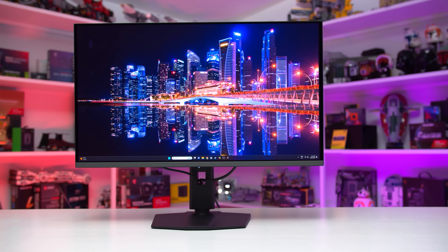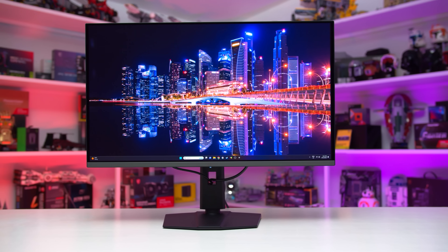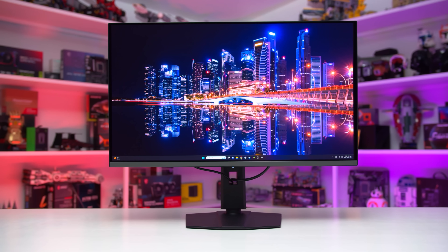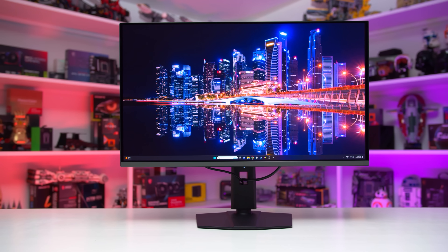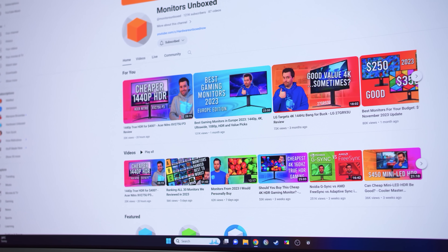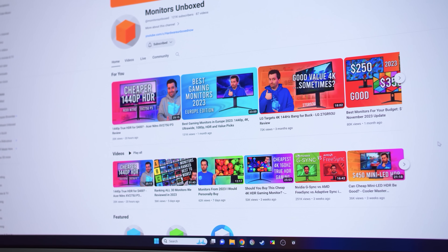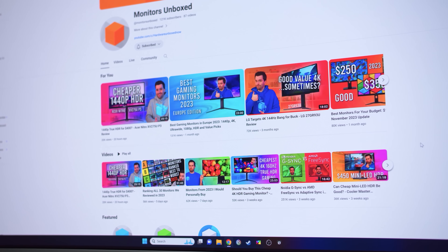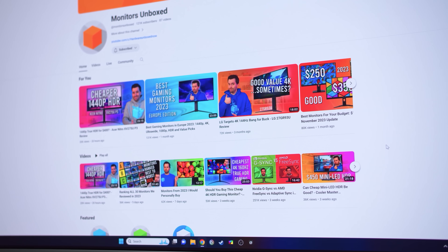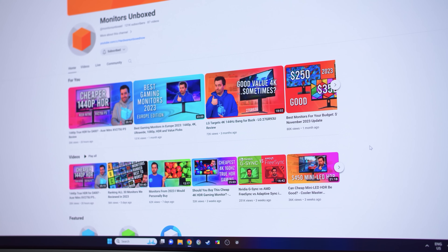Not much has changed in how I've been using this monitor — I've really been flogging it with a worst-case usage scenario for OLED — but there have been a few changes compared to last time I looked at burn-in. If you missed the last two updates, I'd recommend going back and checking out at least the initial video, just so you get an idea of the setup I'm using and why I've decided to use MSI's 4K 240Hz QD OLED gaming monitor as my workstation display.